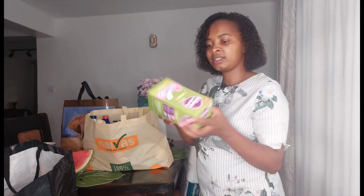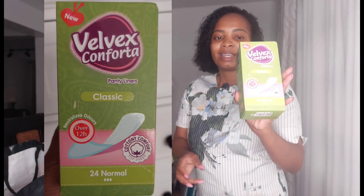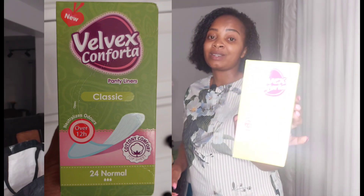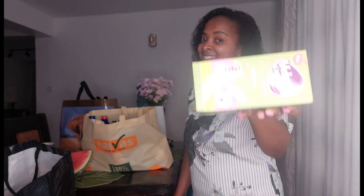I also got this — this is the most comfortable panty liner I've come across. This is the Velvex classic one, it's big and wide. If you don't have a heavy flow, ladies, you can use this as a pad. This is the most comfortable panty liner I've seen — you can try this and thank me later.